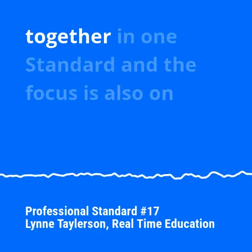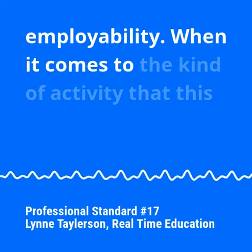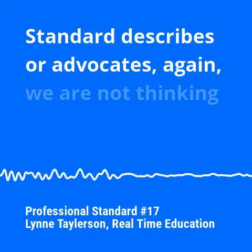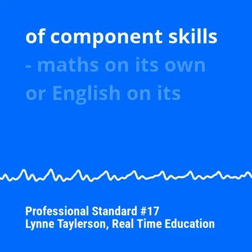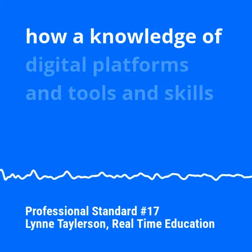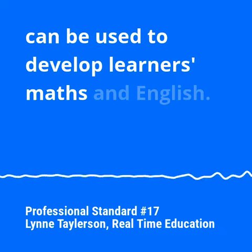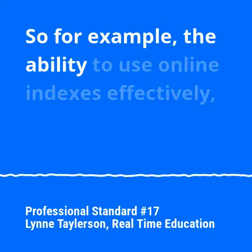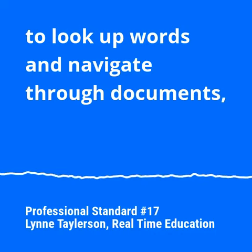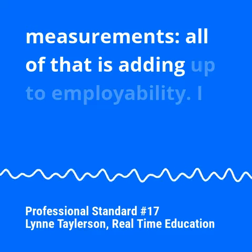these can be found together in one standard and the focus is also on employability. When it comes to the kind of activity that this standard describes or advocates, again, we are not thinking of component skills — maths on its own and English on its own — but actually encouraging teachers to imagine how a knowledge of digital platforms, tools and skills can be used to develop learners' maths and English. For example, the ability to use online indexes effectively to look up words and navigate through documents, or using digital tools to do maths measurements, and all of that is adding up to employability.